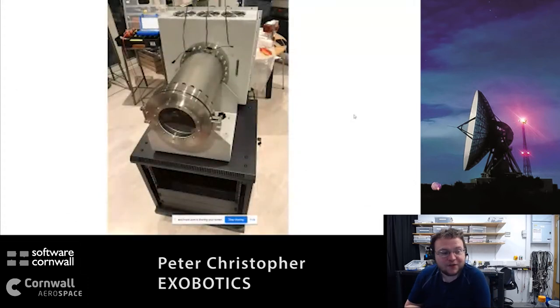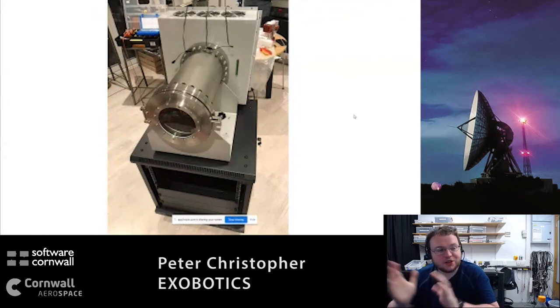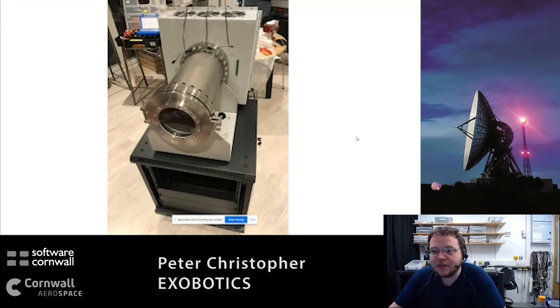Hot off the press - I believe this is the first time this has ever been shown outside of Exobotics. It's not fully wired in this picture, which is a slightly older image; it's currently going through acceptance testing. Yours truly gets to write the control code. You can go and physically touch and play with it, provided you're in a clean room environment.